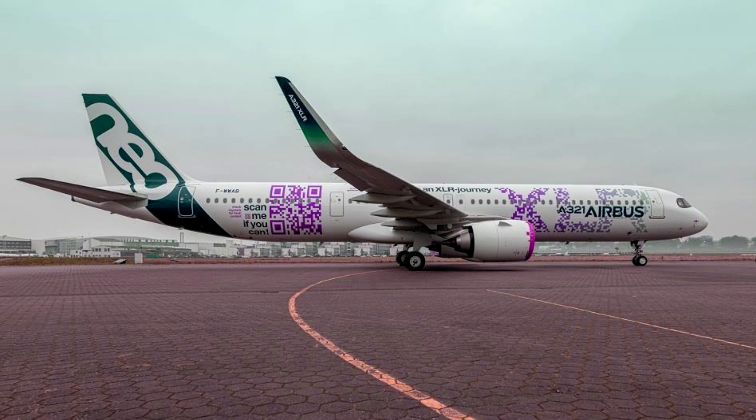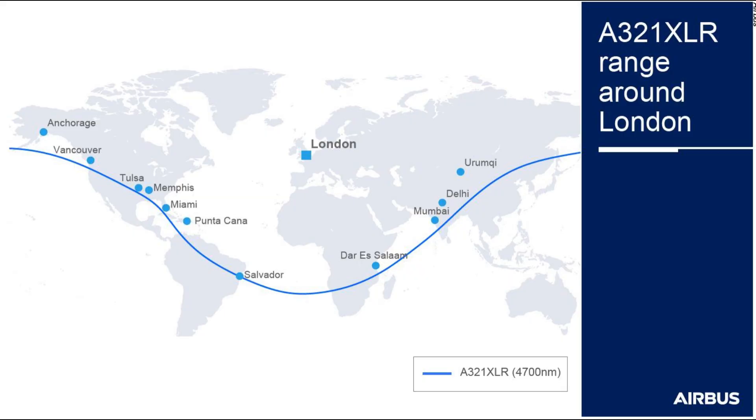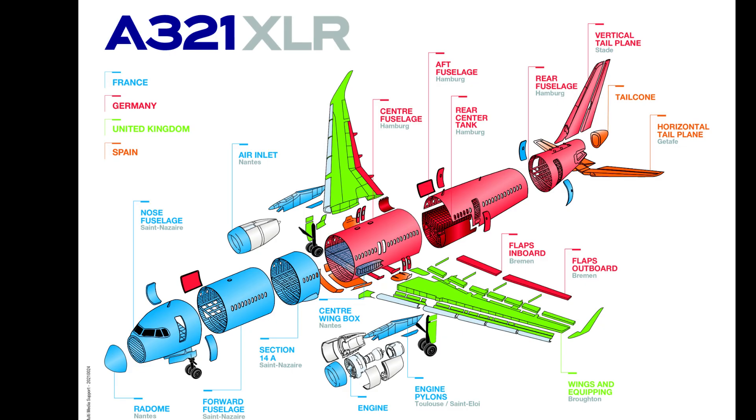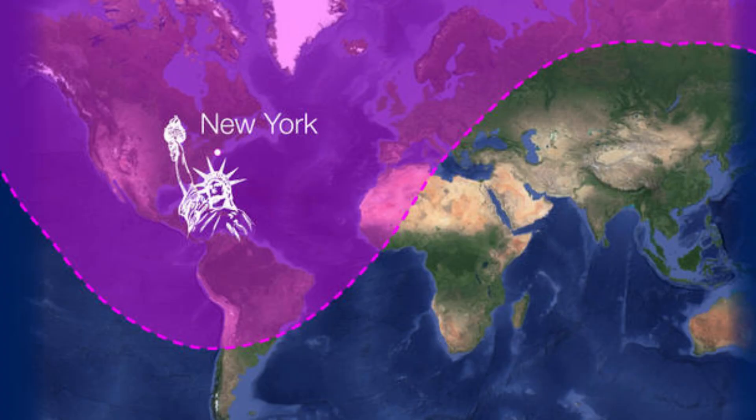So what is so unique about this aircraft that all major carriers want to fly it? The answer is range. Airbus claims that the XLR is uniquely equipped for long-haul flying, thanks to an extra rear-center fuel tank that helps the narrow-body aircraft fly up to 5,400 miles, or 11 hours, non-stop.